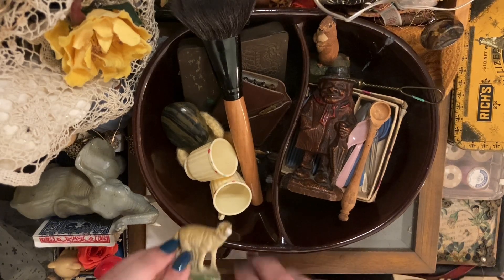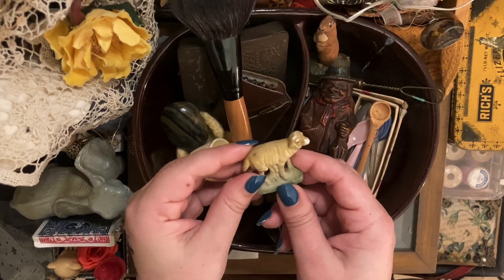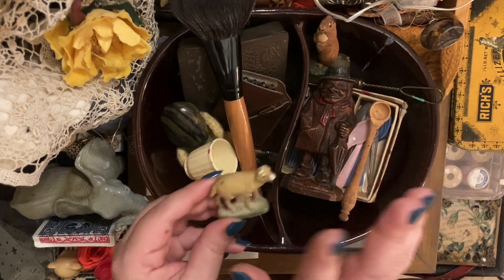I've got this very nice ceramic sheep — it's got a little bit of grasses under it and it's looking up in a nice way.